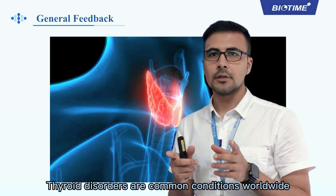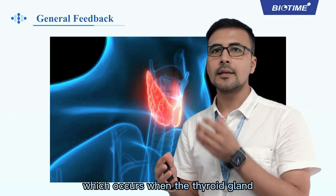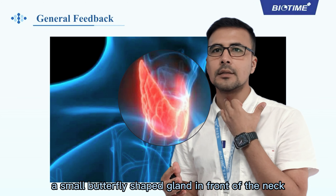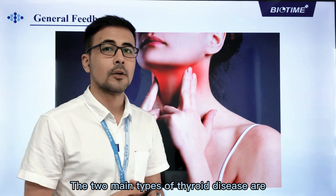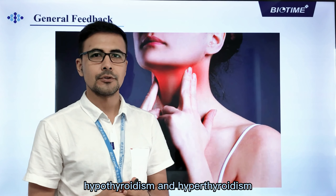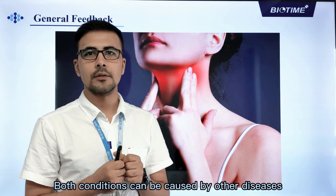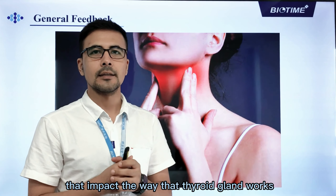Thyroid disorders are common conditions worldwide, which occur when the thyroid gland — a small butterfly-shaped gland in front of the neck — is not working properly. The two main types of thyroid disease are hypothyroidism and hyperthyroidism. Both conditions can be caused by other diseases that impact the way the thyroid gland works.